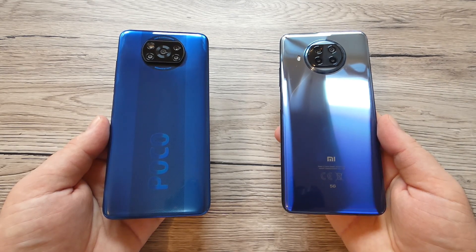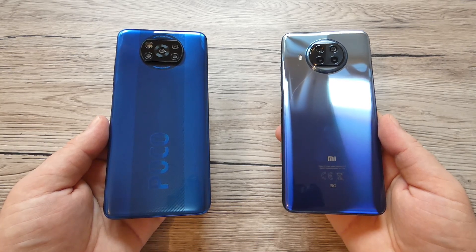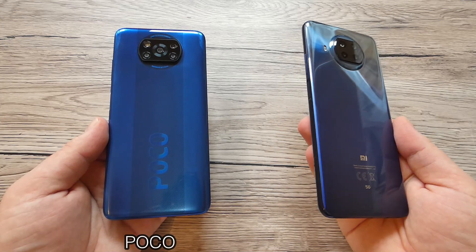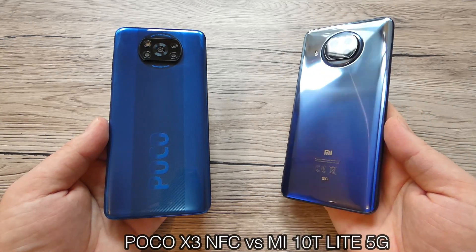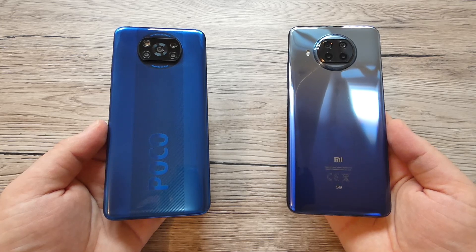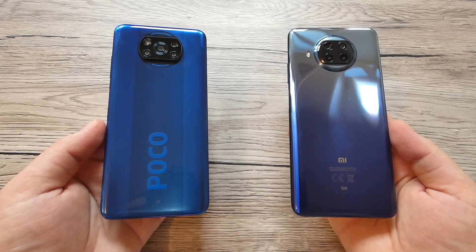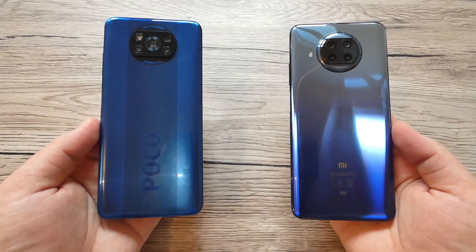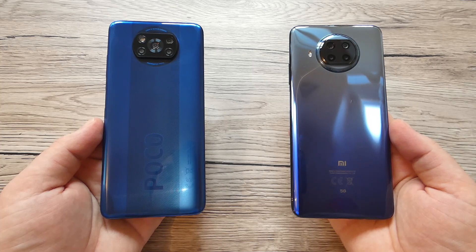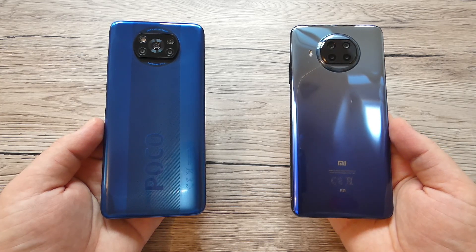Welcome back to the channel with another video. Today we're going to do a comparison between the Poco X3 NFC and Xiaomi Mi 10T Lite 5G — two great devices, two great mid-range phones that have been released recently on the market. They are pretty much similar even on the design, and today we're going to cover all the specs and find the differences between these two devices.